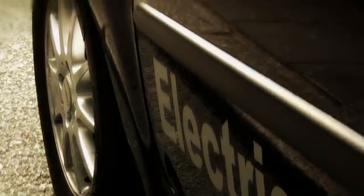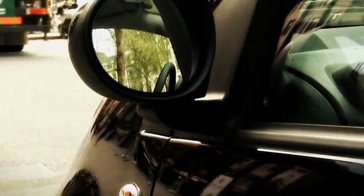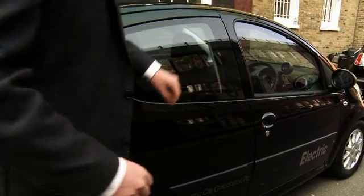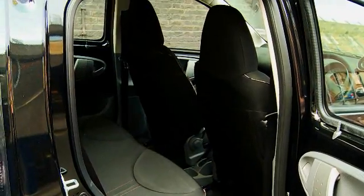With new battery technology becoming available, the new Citroen EV reflects the current state-of-the-art electric motoring. Based on the popular Citroen C1, the EV is the first production electric car providing the motorist with all the comfort and safety features that is expected. It comes with either three doors or, like this one, with five doors. There's plenty of room for four people and good boot space too.